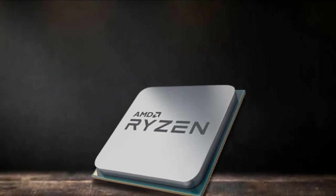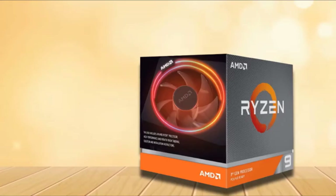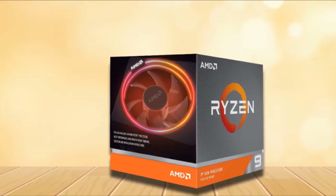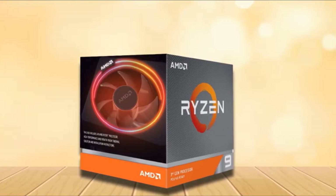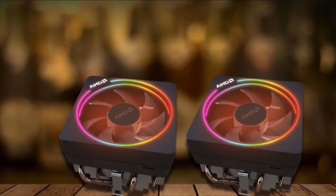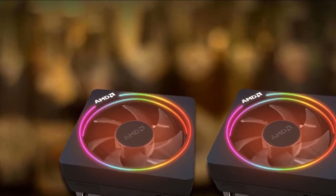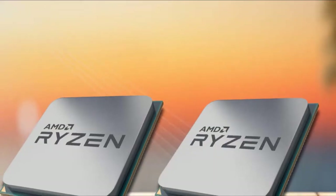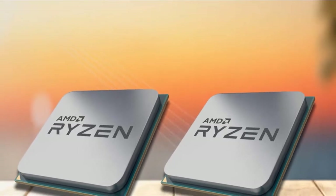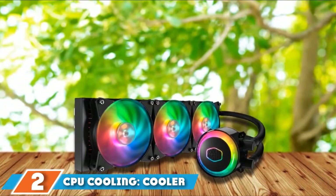AMD has also equipped the Ryzen 9 3900X with the Wraith Prism Cooler that keeps temperatures minimal while adding LED lighting that you get to control the color of. There isn't a bad thing you can say about the AMD Ryzen 9 3900X as it is exactly what a high-end gaming rig should have. If you went for an Intel Core i9-10900, you'd be spending a lot more for a marginal performance gain, and in 2021, most gaming PCs are going the AMD route, especially if you use your PC for stuff like video editing on the side.